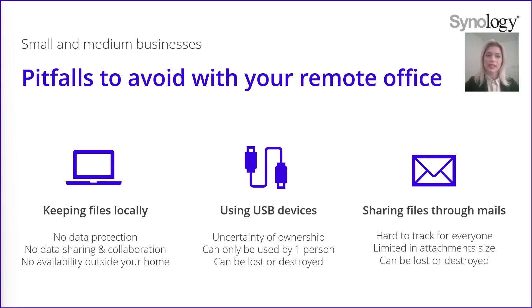You will not have access to your data when away from your home without your computer. We also don't recommend using USB devices. Indeed, you don't know who exactly has this USB device or who has the latest version of the file. What's worse, it can be easily lost or damaged, which would lead to data loss. And especially working remotely, it's just not possible to collaborate or share files.